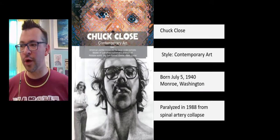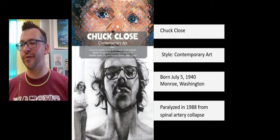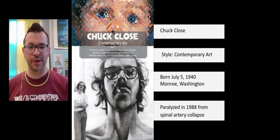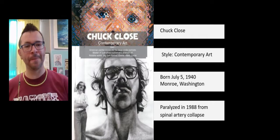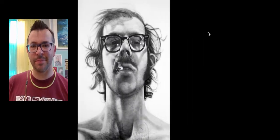In 1964, Chuck Close graduated from the Yale University School of Art with his master's degree in the fine arts. He spent some time as a teacher, traveled to Europe for a bit, and now we're going to dive in and look at some of his specific paintings.